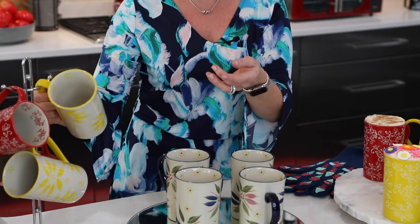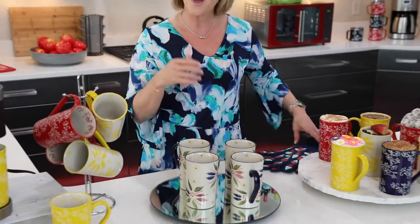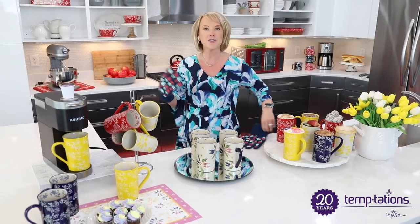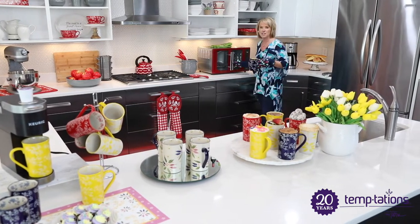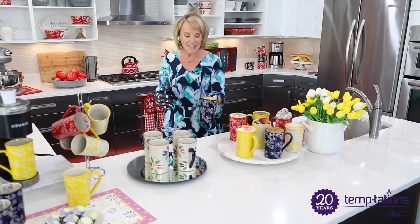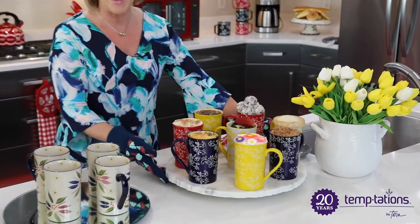These mugs go in the oven up to 500 degrees. They go in the dishwasher, the fridge, the freezer. Why don't I just show you? I happen to have mac and cheese over here in my stovetop oven. Because Temptations is oven safe up to 500 degrees, which means you can broil in it — it's going to keep hot things hotter longer and cold things colder longer.